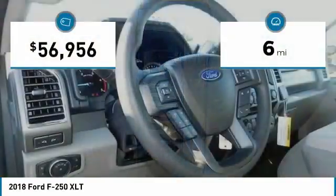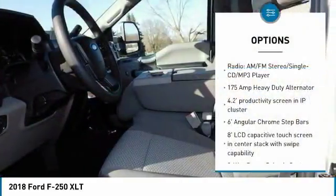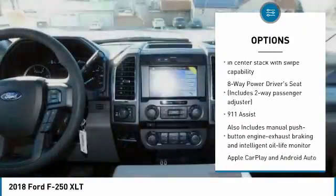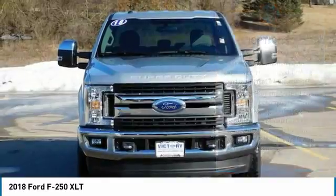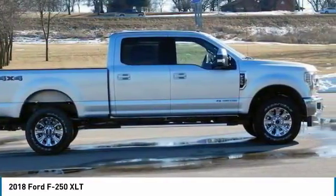This vehicle has less than 100 miles. Here are some of this vehicle's great options: air conditioning, Bluetooth, automatic transmission, cruise control, fog lamps, compass, daytime running lights, heads-up display, engine block heater. This isn't just a vehicle, it's an experience.